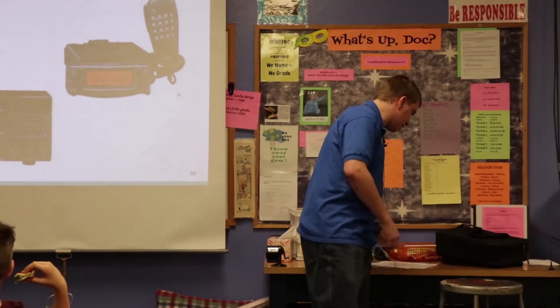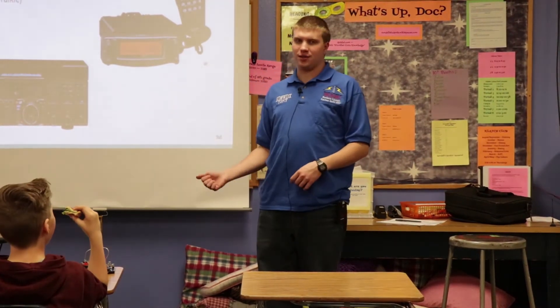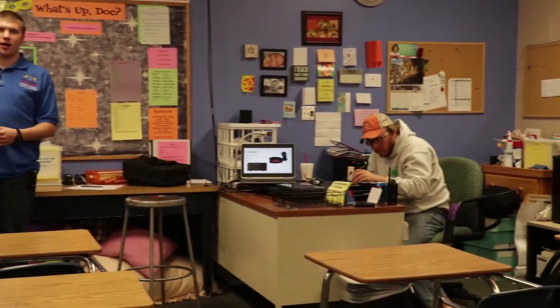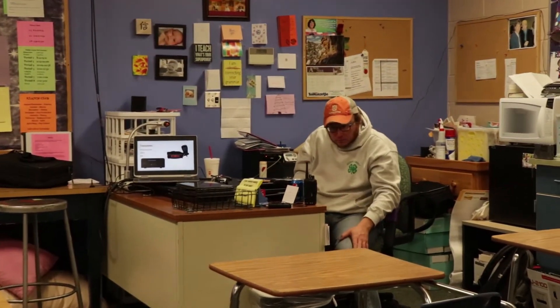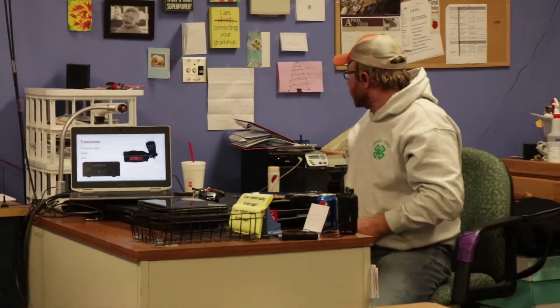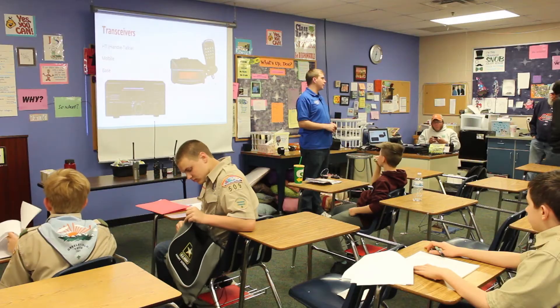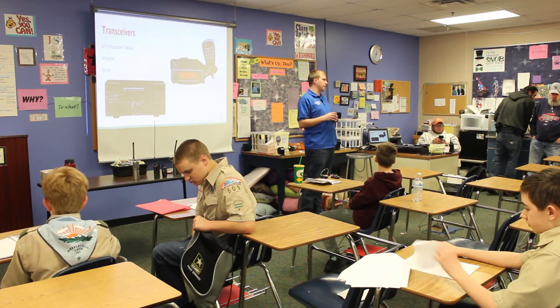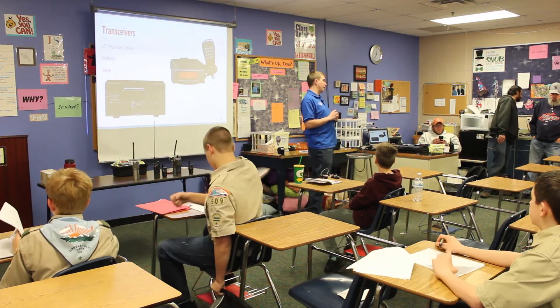Welcome to the second session of Radio Merit Badge. We're finishing off some of the last few slides for your workbooks, and then we'll break out into a few different sections. Dave will be over here with radios so you can get an on-air contact. I'll be over here signing off workbooks, and my dad will be showing off pictures of WWV and WWVB.